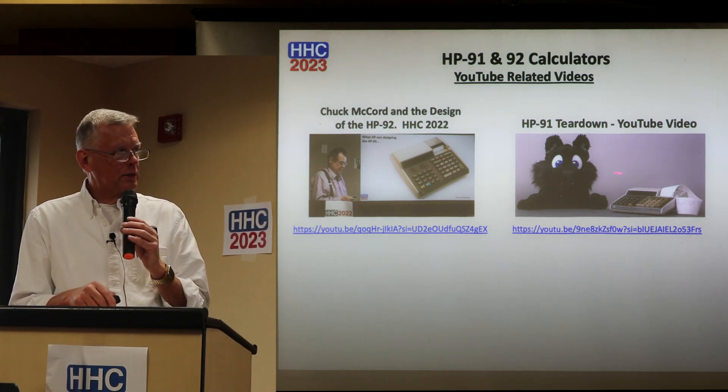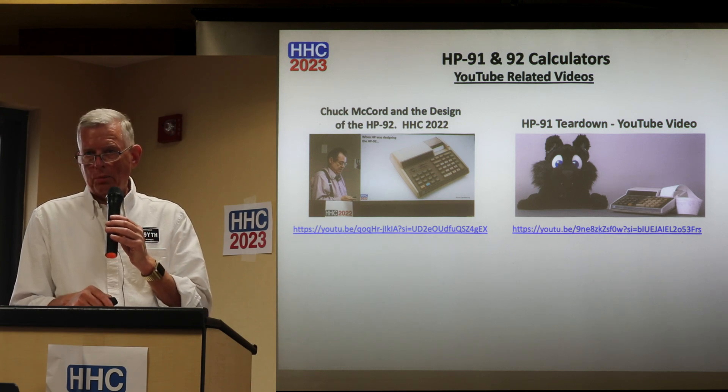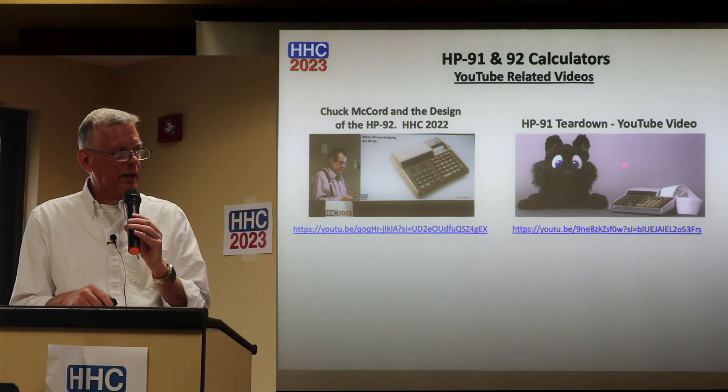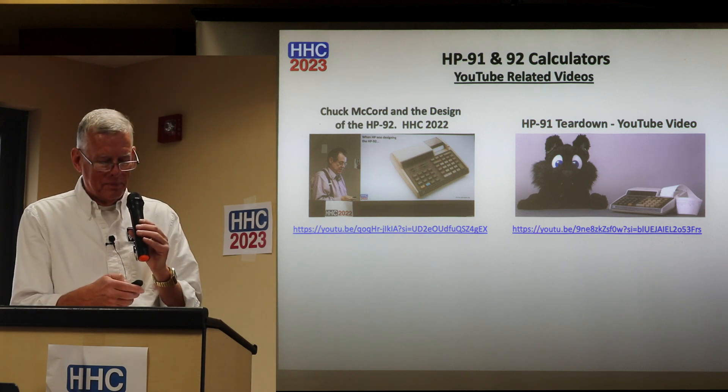Chuck McCord's presentation is great. There's also a link to a really complete and funny teardown of the HP 91 with animated characters included. Thank you very much.